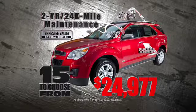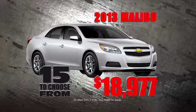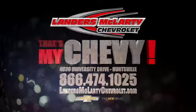Get it all for just $24,977. And check out the new 2013 Malibu for just $18,977. Only at Landers McLarty Chevy Huntsville. That's my Chevy.